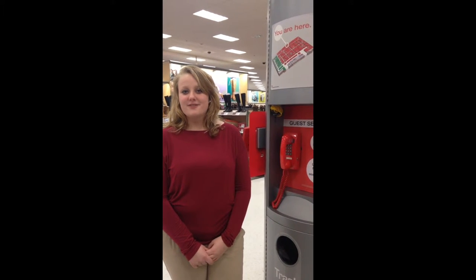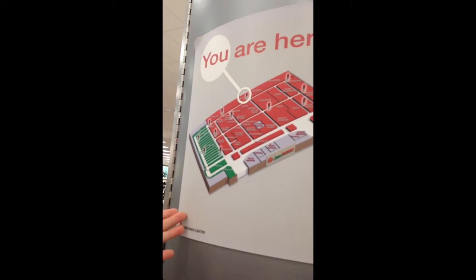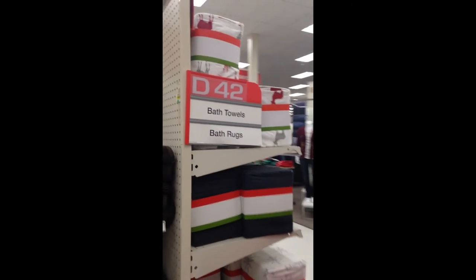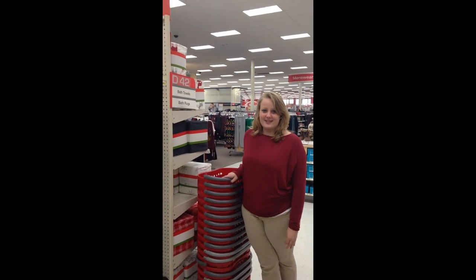Around our store we have several maps so that it is easy for customers as well as employees to find what they are looking for. As you can see, it is sorted out by sections — the foods are on one side and then it is categorized into different groups. As well as maps, we also have a letter and number system so that we are able to show customers the exact aisle an item is in.